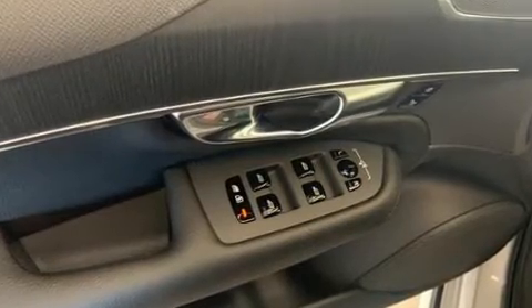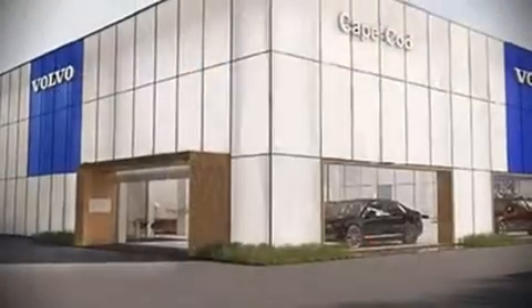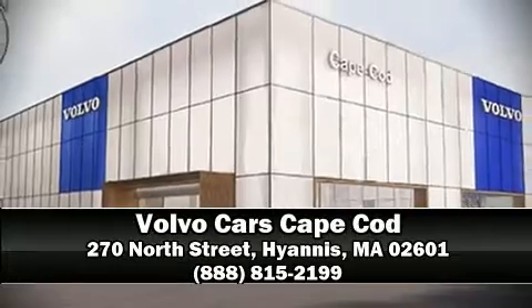Sophisticated all-wheel drive assures superb handling in any weather condition. Our sales reps are knowledgeable and professional. Please don't hesitate to give us a call.